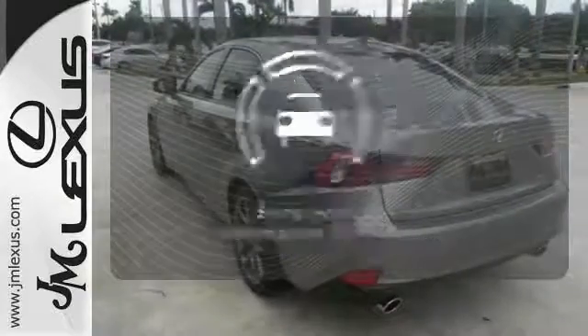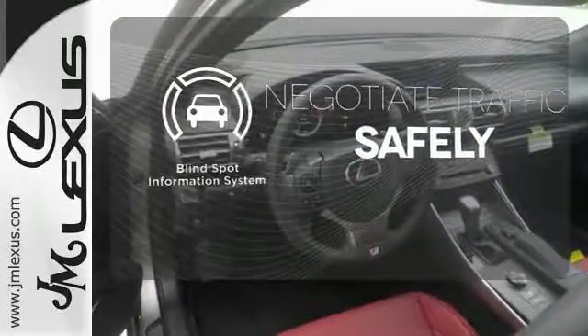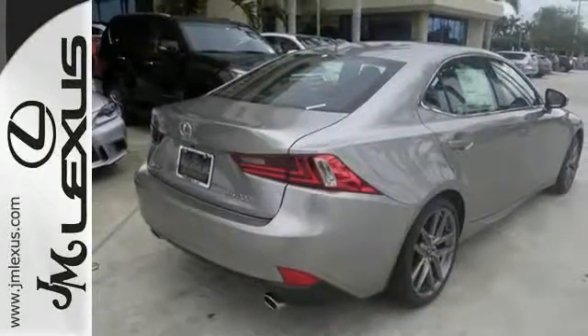Safety comes from being aware of your surroundings, and for that, the blind spot indicator can't be beat. A deliberate move in the sporty direction. Come in for a test drive.